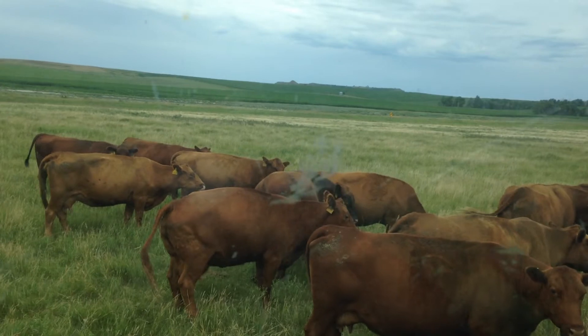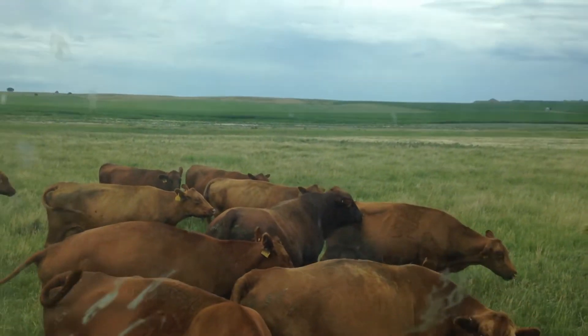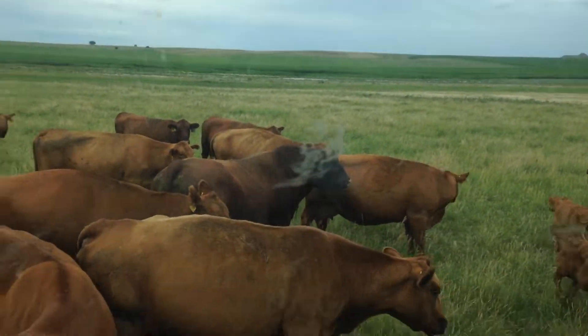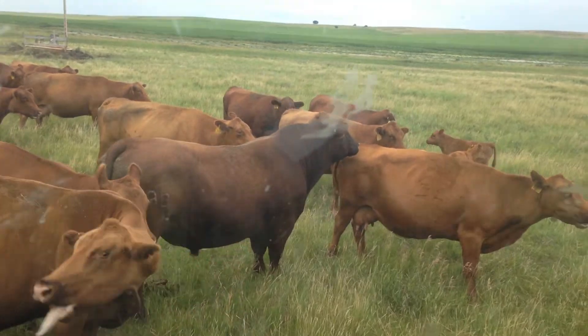He's calving ease. He weaned off at 761 without corn. He's got a top 5 ribeye and a top 4 marbling.